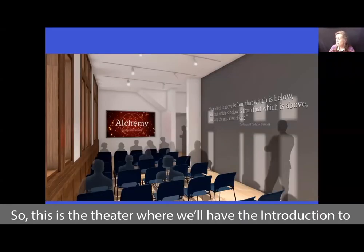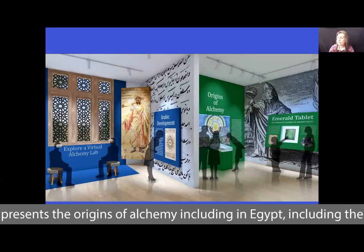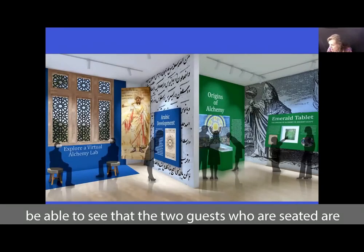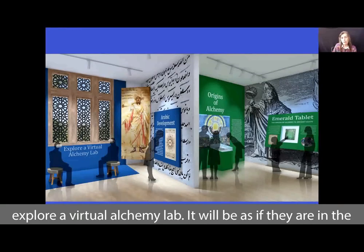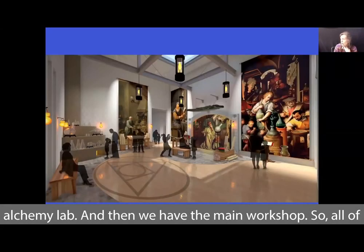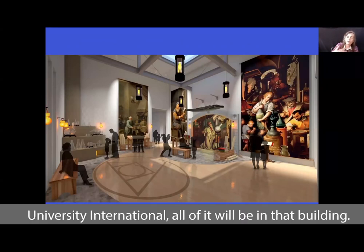In the theater, guests will receive an introduction to alchemy, then move to the next area presenting the origins of alchemy — including Egypt, the Emerald Tablet, and Hermeticism. Guests will also be able to use virtual goggles to explore a virtual alchemy lab, as if they are actually in the lab. Then there is the main workshop. All of this will be housed in the building that was built in 1934, the Rose Croix University International building.